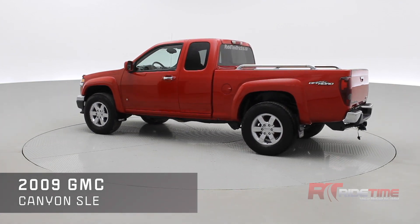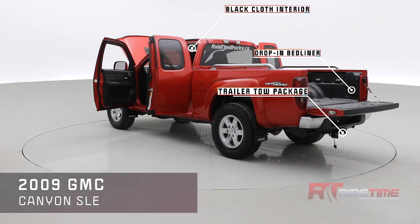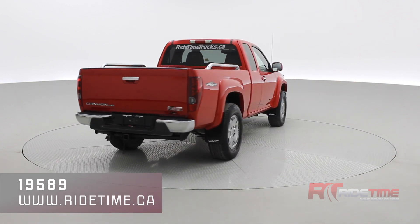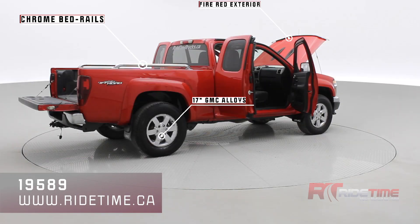You have a black cloth interior, a trailer tow package, and a drop-in bed liner. This GMC Canyon looks fantastic and stunning in fire red with those 17 inch GMC alloys and the chrome bed rails.